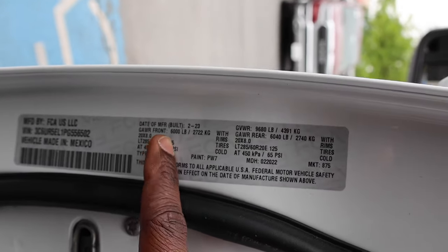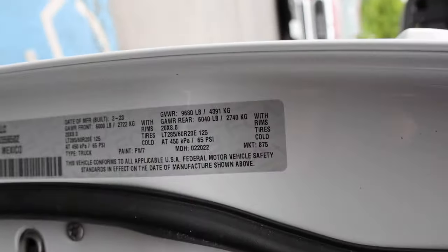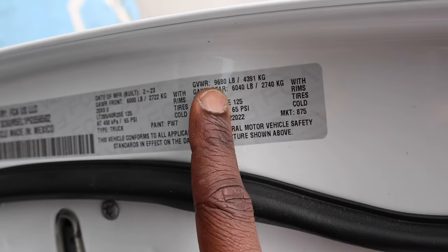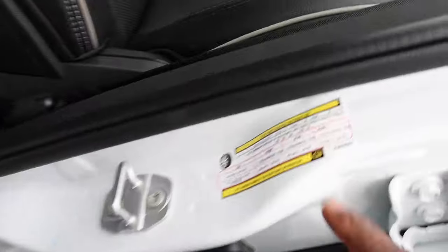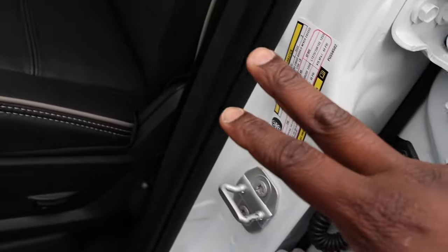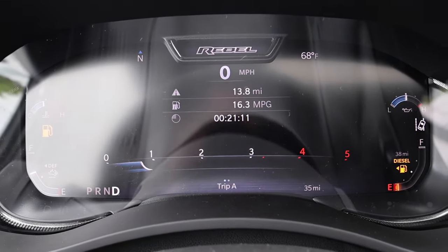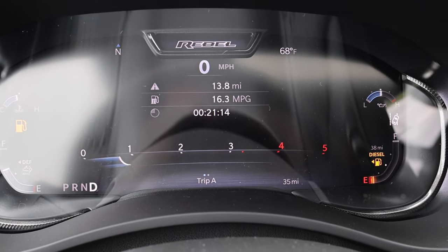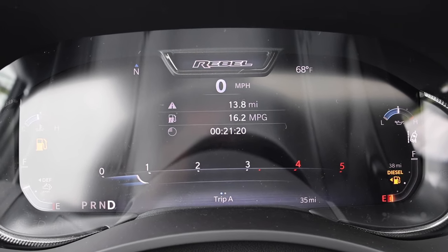As far as the numbers go on the Cummins: gross axle weight rating is higher being a diesel — 6,000 pounds up front. The rear is slightly lower at 6,040 compared to the Power Wagon. They do reduce the gross vehicle weight rating to 9,680 pounds — it's normally 10,000. All-in payload capacity comes in at 1,760 pounds, which is still higher than the gas Power Wagon. Here's where we ended off: 16.3 MPG, 13.8 miles driven, 21 minutes.